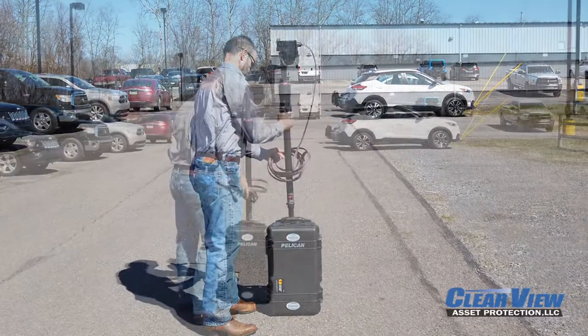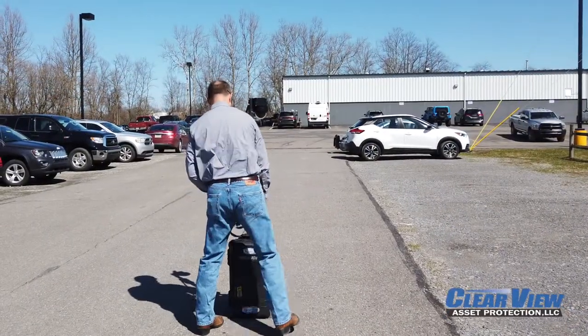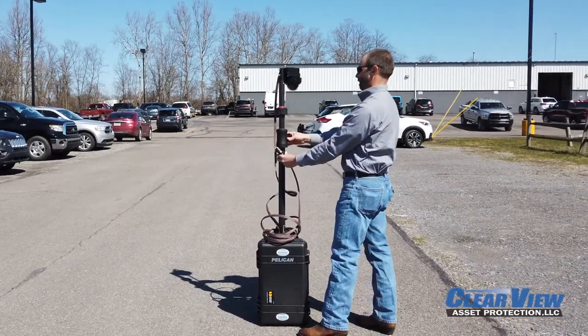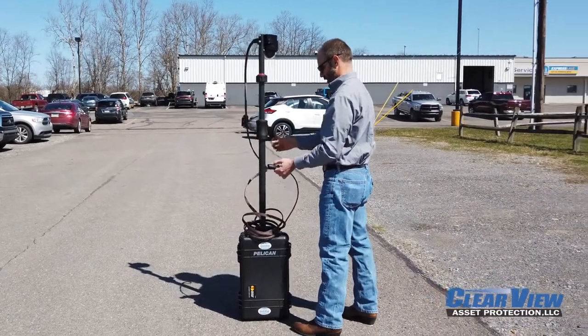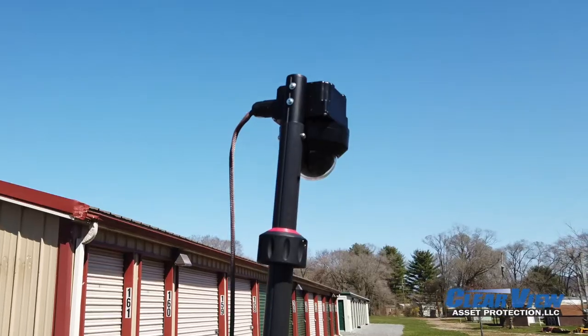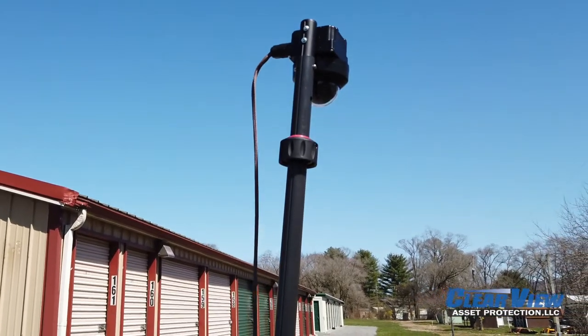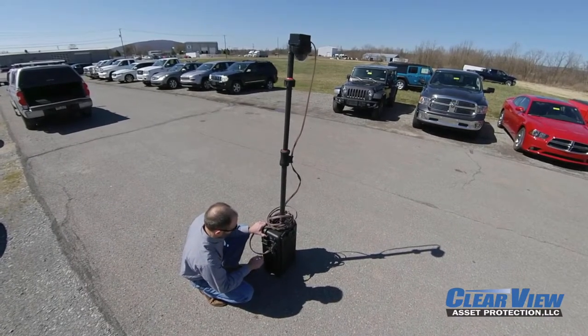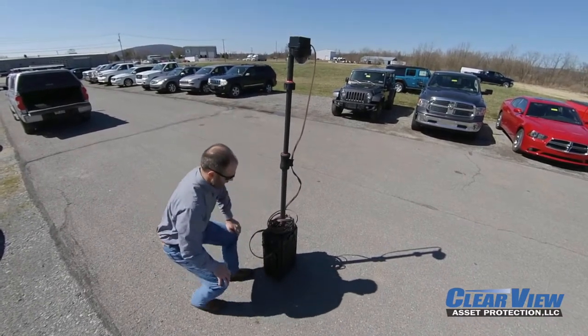The Clearview Asset Protection Rapid Response Security Trailer can be paired with our autonomous drop-in camera systems. With the push of a button, the six-foot telescoping tower and autonomous camera can be seamlessly integrated with a video management system, or may operate as a standalone camera. The drop-in camera case is self-contained, requiring no local power, and relies solely on a secure wireless connection.